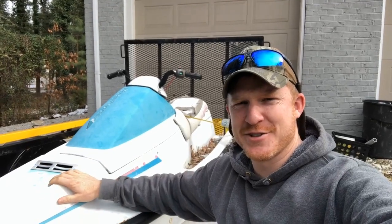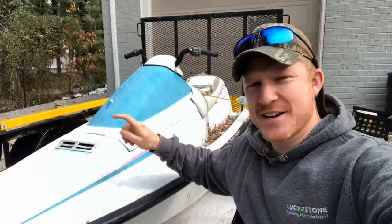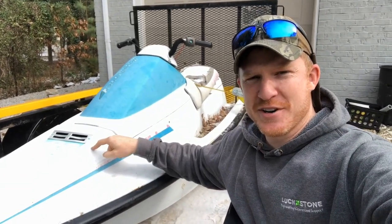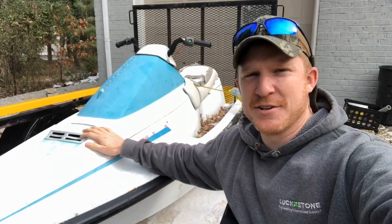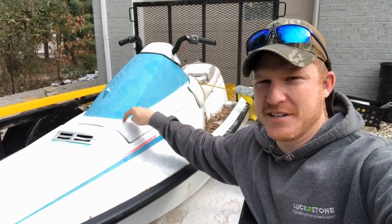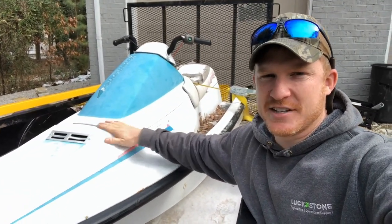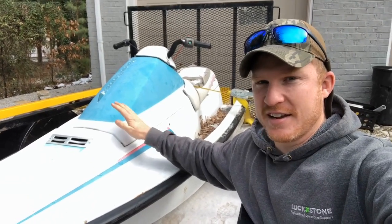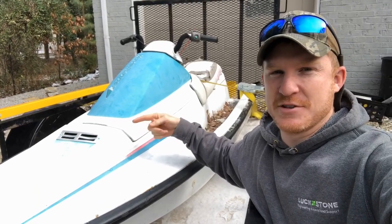Welcome back to Green Lizard USA. I've got something a little different for us. I'm actually the proud new owner of a Waverunner 500 — I think it's a 1992. It has a functioning 32-horse motor in it, which I'm actually gonna pull out and give back to the guy I just bought this from. Real nice guy — gave this to me for $100 if I would pull the engine and give it back to him.